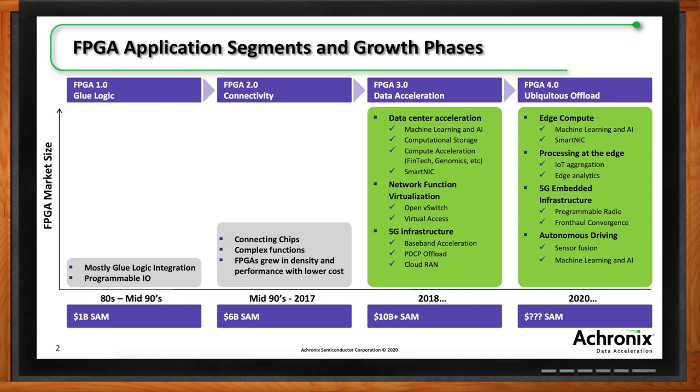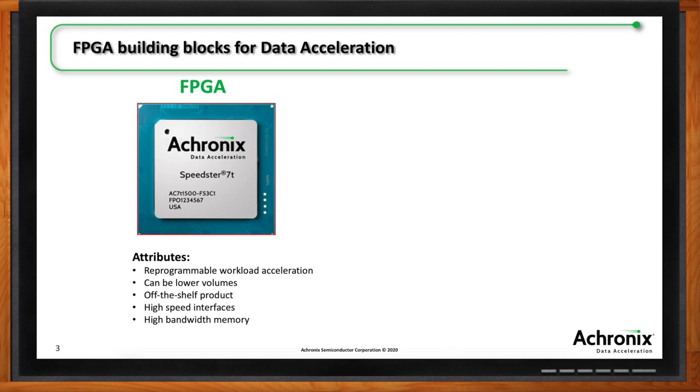What are the biggest differences between FPGAs and embedded FPGAs, and what are the strengths of both technologies? Starting with the classic FPGA — the form factor most people have used — it's a reprogrammable workload accelerator you can reprogram on the fly to do different things, from virtual network functions to machine learning in the data center. Deployments often start with FPGA because they're available off the shelf and suitable for lower volume applications.